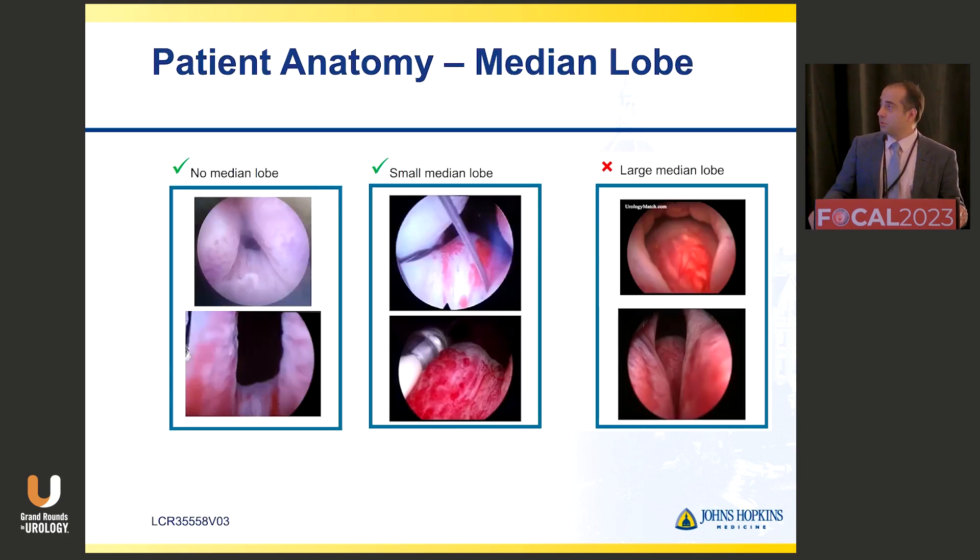These pictures show what the ITIN would look like inside a patient with no median lobe, with a small median lobe, and then a patient who's not a candidate with a very large median lobe. Where the ITIN struts sit, it's going to put pressure on the 5 o'clock and 7 o'clock positions. If you've got a large median lobe, it's going to accentuate that median lobe even more — it's not going to help them, it's just going to continue their problem.